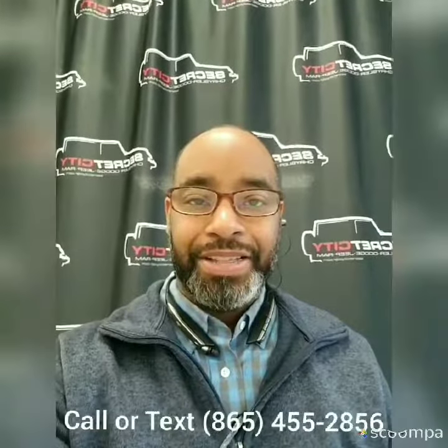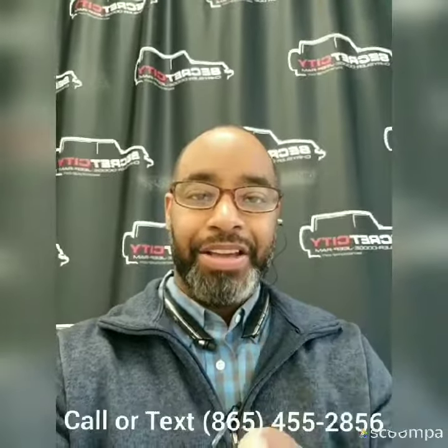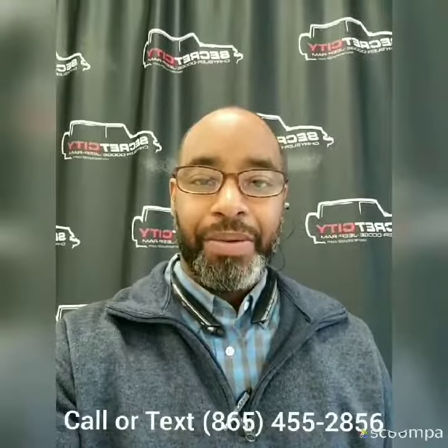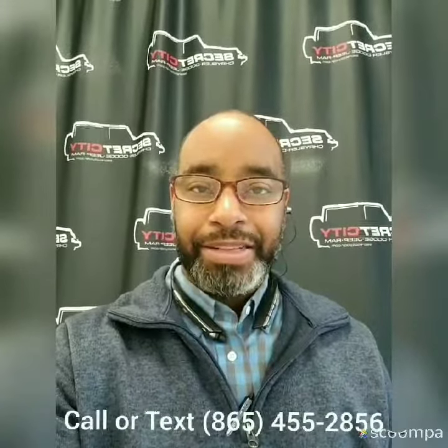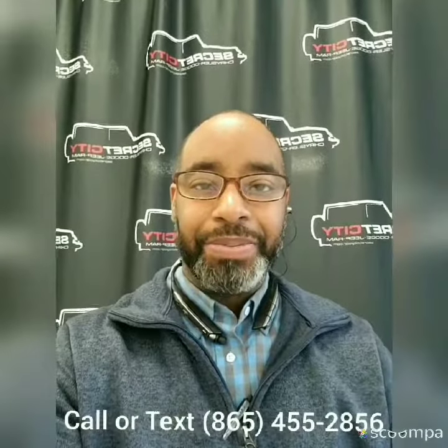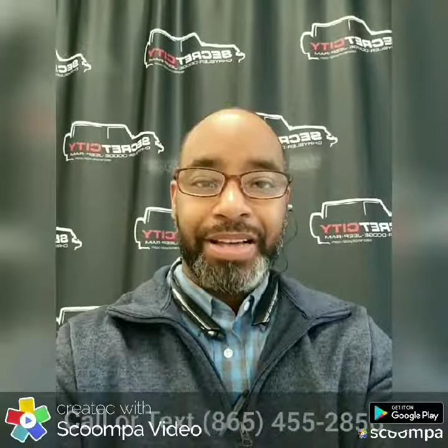Hey, this is Gerard here over at Secret City. I wanted to personally say thank you for choosing us, and now we're about to take a look at the vehicle that you selected. You have my information at the bottom of the screen — if you have any questions, please don't hesitate to give me a call or text.